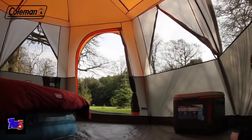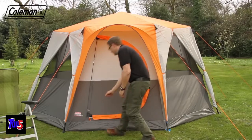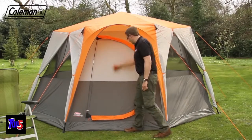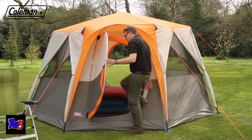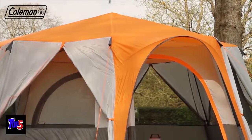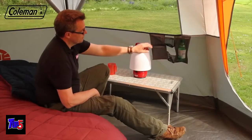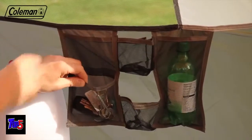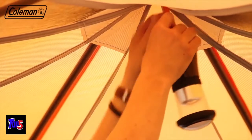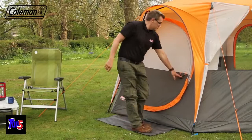Packed full of practical features that offer increased luxury on the campsite, the Cortez Octagon 8 also benefits from an innovative reinforced hinge door. Forget the hassle of rolling away doors every time you want to enter or exit the tent — the advanced hinge door offers ultimate convenience. For additional comfort, the peak over both doors provides shelter from the rain on entry and exit. Multiple practical pockets and a loop for hanging a light inside the tent provide convenient storage options, keeping smaller items close to hand.